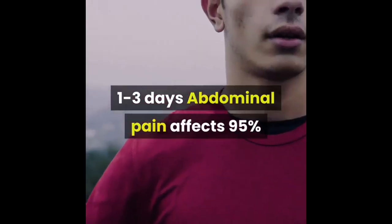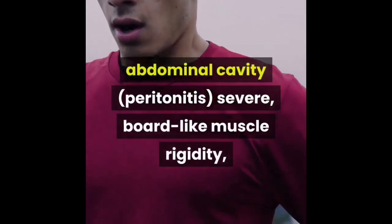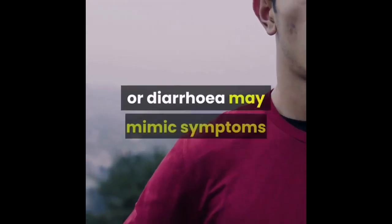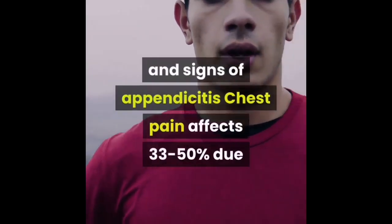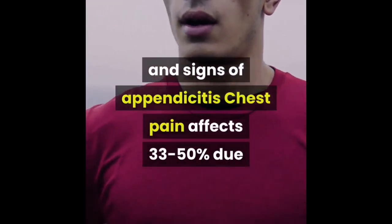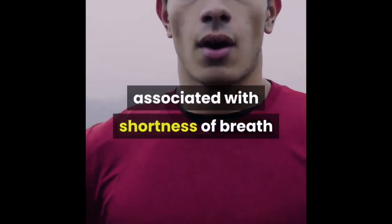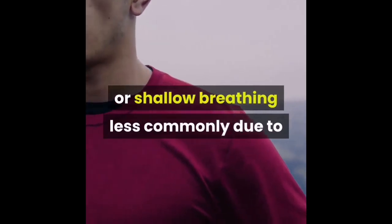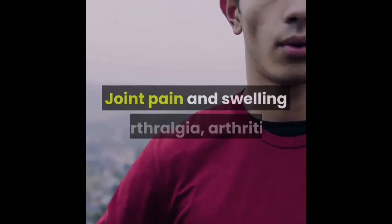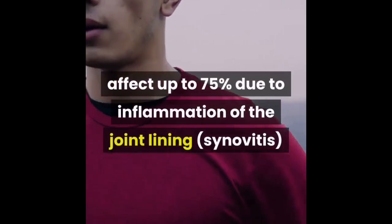Abdominal pain is due to inflammation of the linings of the abdominal cavity — peritonitis — with severe board-like muscle rigidity, rebound tenderness, and associated constipation or diarrhea. It may mimic symptoms and signs of appendicitis. Chest pain affects 33 to 50 percent of patients, due to inflammation of the lining around the lungs — pleuritis — associated with shortness of breath or shallow breathing. Less commonly it is due to inflamed sac around the heart — pericarditis — in 1 percent.